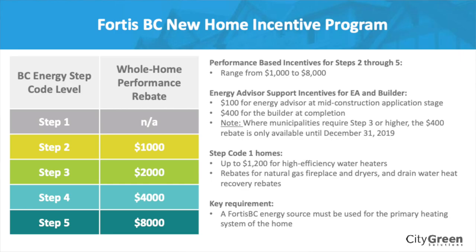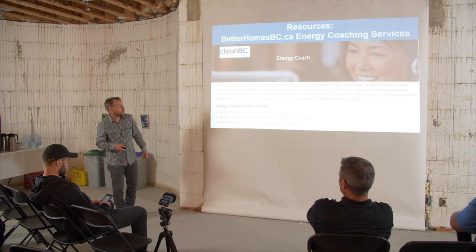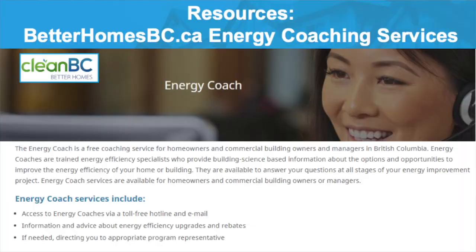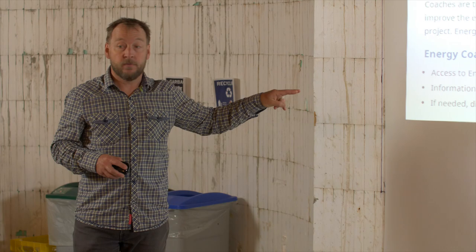All the details for financial incentives available for the Fortis Program are on that website. Another tool available there is you can call someone if you want to find out about a rebate program in a local government area — it's kind of like a call-a-nurse helpline but for program questions about financial incentives. There will also be a tool very shortly where you can find energy advisors in your community by searching the Township of Langley or wherever you're building to get a list of energy advisors working there.